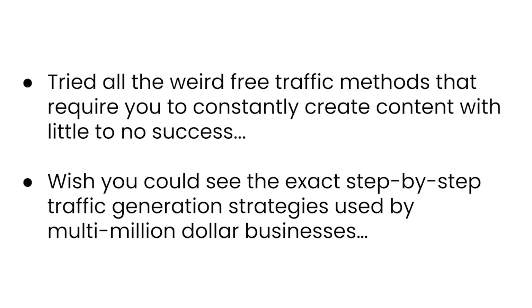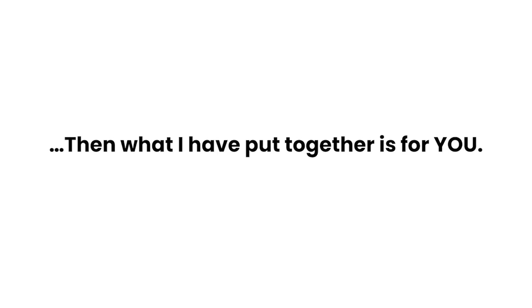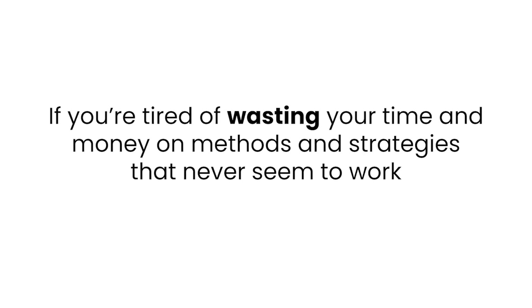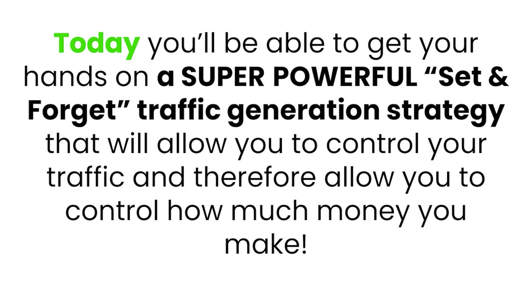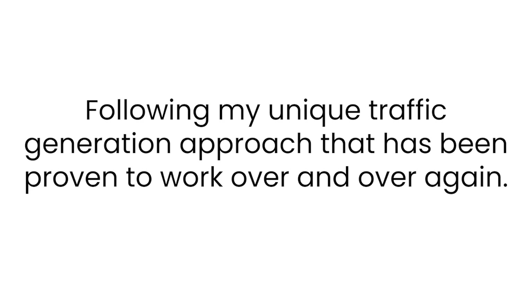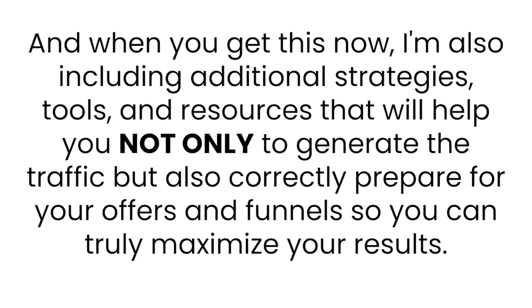Wish you could see the exact step-by-step traffic generation strategies used by multi-million dollar businesses? That's what I put together for you — introducing Free Traffic Shotgun. If you're tired of wasting your time and money on methods that never seem to work, today you'll be able to get your hands on a super powerful set-and-forget traffic generation strategy. Inside, you'll get access to step-by-step video training, additional strategies, tools, and resources that will help you not only generate traffic, but also correctly prepare your offers and funnels to truly maximize your results.